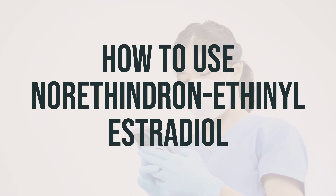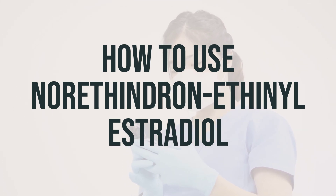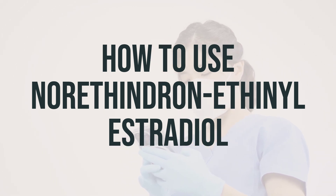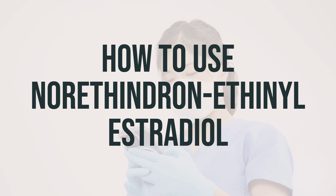Your pill pack contains 21 pills with active medication. Take one active pill with hormones once daily for 21 days in a row, followed by 7 days of either no pills or reminder pills with no medication. You should have your period during the fourth week of the cycle. After that, start a new pack the next day whether or not you have your period. If you do not get your period, consult your doctor.